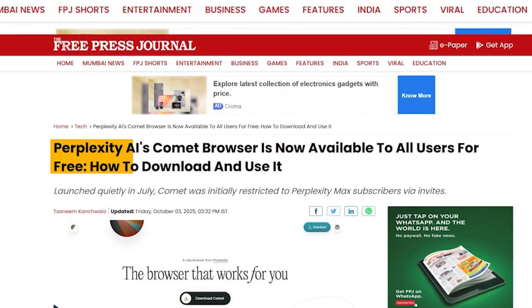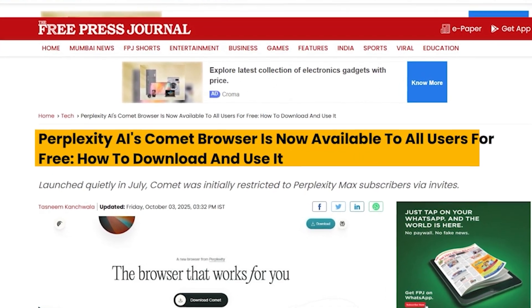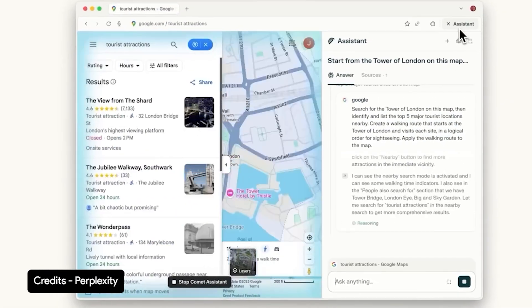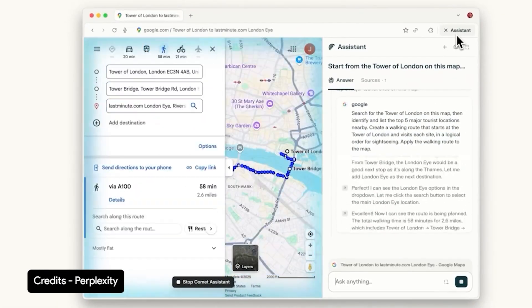And the headline sounds huge. Comet is now free for everyone. Free. AI-powered. Chrome-compatible. Your sidecar assistant that travels the web with you. Sounds like the future of browsing, right?